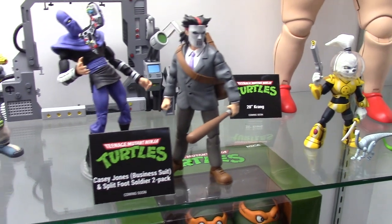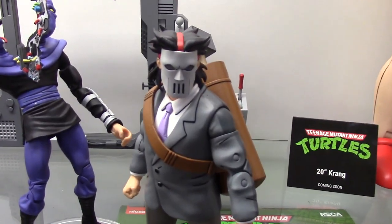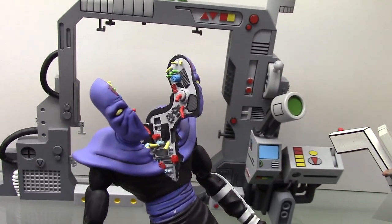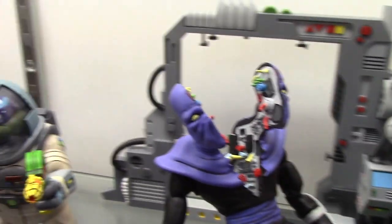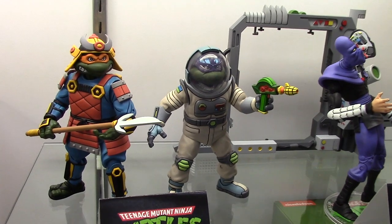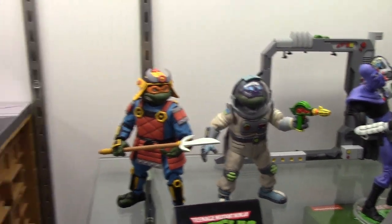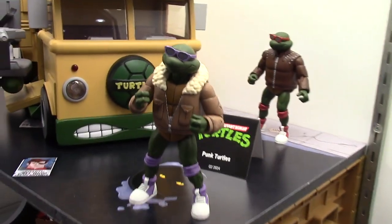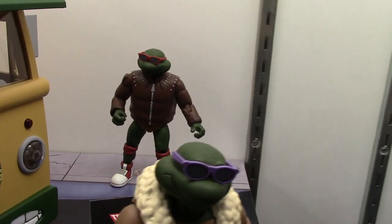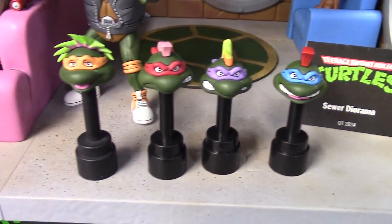This is the Suit Casey coming soon with Split Foot Soldier. Pretty cool, right? Samurai and Space Adventure Turtle 2-pack. The Punk Turtles are making their way — this is Q2 2024 with alternate heads. There's Michelangelo and Leo.